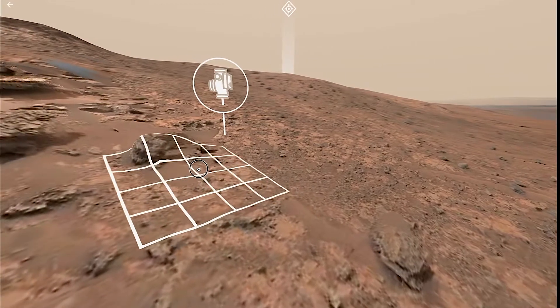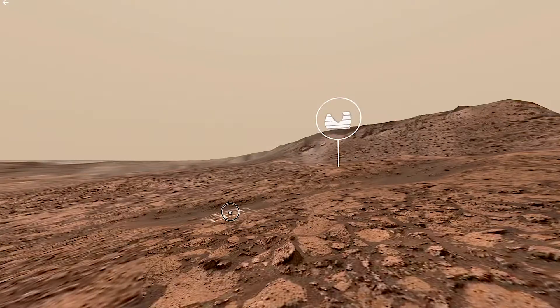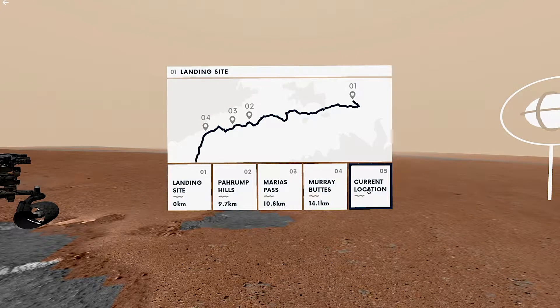And because Curiosity is still on Mars, we will continue to update the data so you can see where the rover is right now. Our scientists are virtually exploring Mars with this technology. And now, you can too.